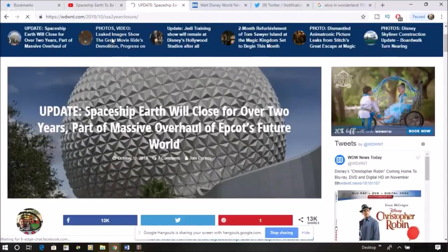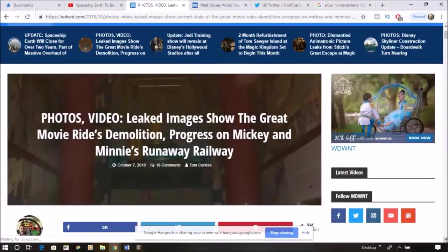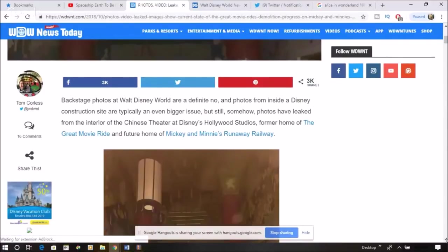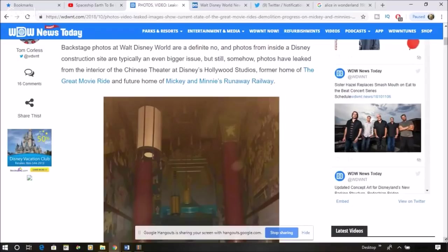There's more on the closings. Apparently some images have leaked of the Great Movie Ride demolition. Somebody took out their cell phone and took a walk. Backstage photos of Walt Disney World are a definite no — any theme park. If you're an employee, you cannot have a camera backstage. Disney construction sites are typically an even bigger issue, but somehow photos have leaked from the interior of the Chinese Theater at Disney Hollywood Studios, former home of the Great Movie Ride.